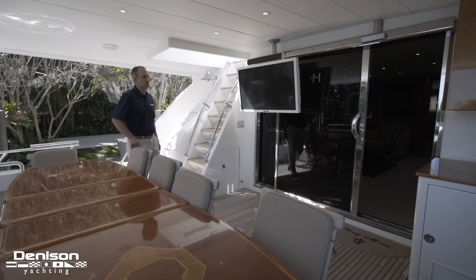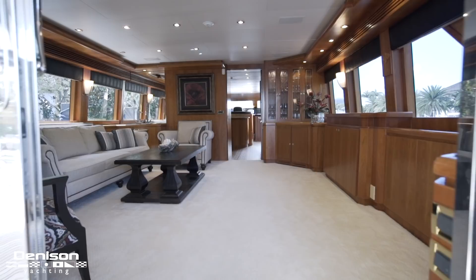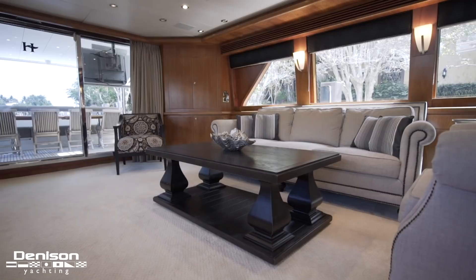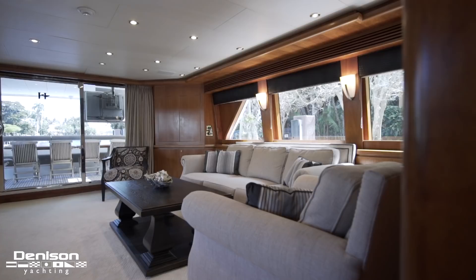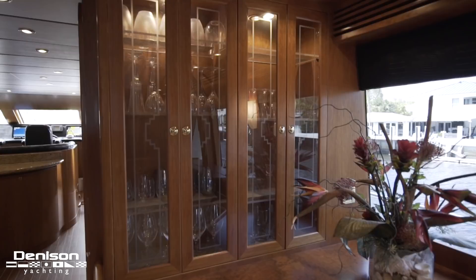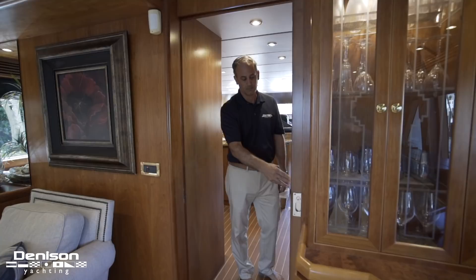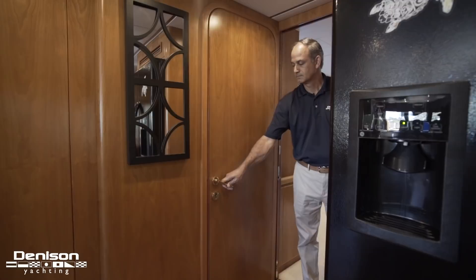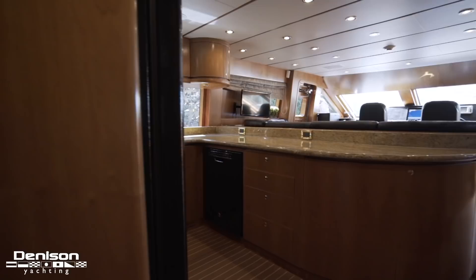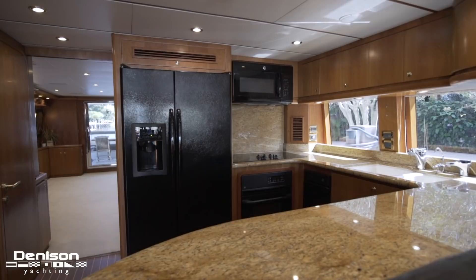Coming up the aft stairs we're going to enter into the salon space. Entering the salon, this is where you really feel the abundance of space on a Hargrave, with natural light pouring through the salon windows. This space consists of a large sofa with freestanding seats and a retractable TV on the starboard side. On both sides there's hidden storage in the cabinets for personal items, along with a glass storage cabinet for your stemware. Continuing forward, separating the salon and the galley is a hidden pocket door for privacy. There's a beautiful day head to the starboard side. Entering into the galley on the port side, you'll notice all GE Profile appliances — a full-size refrigerator, five-burner cooktop, an oven, and a trash compactor. You can really prepare meals on the go.